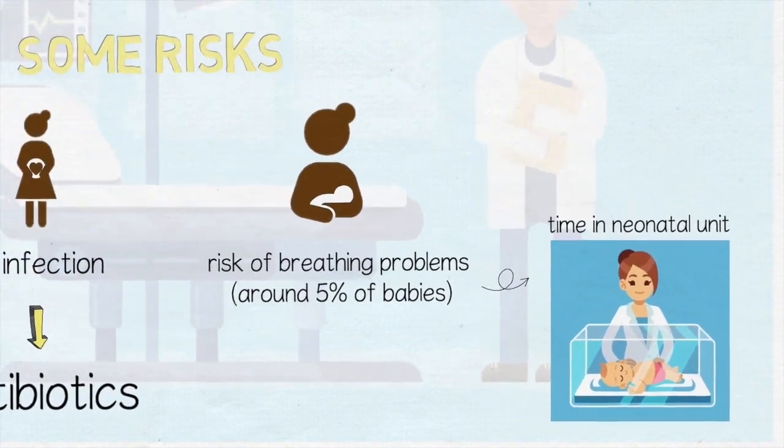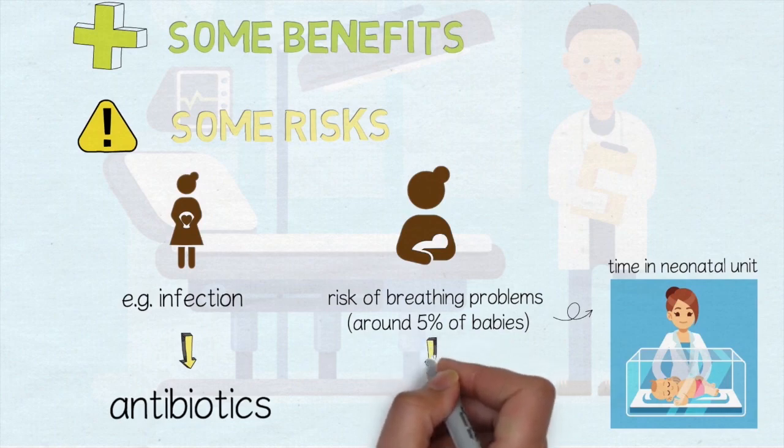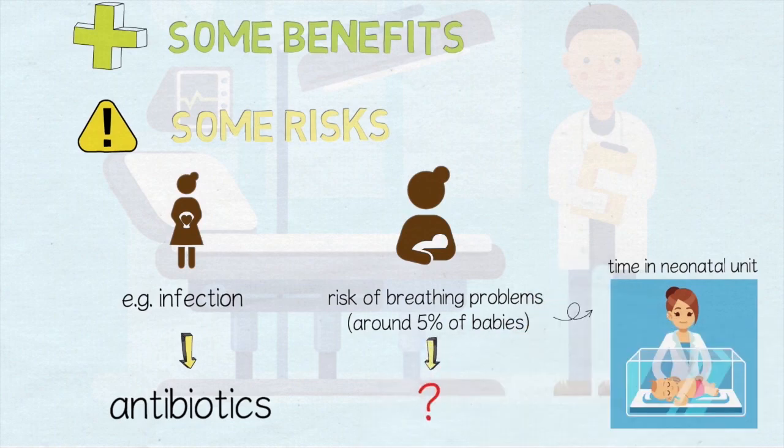If this happens, babies may need to be cared for in a neonatal unit. So far we don't know how to safely reduce this risk.